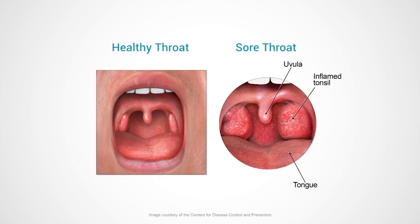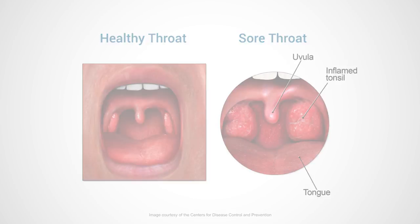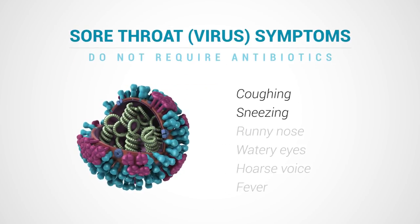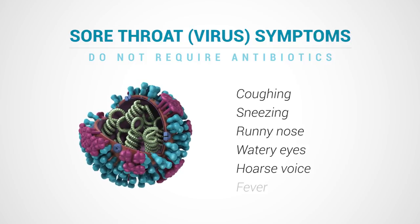How can you tell the difference between a sore throat due to a virus or a bacteria? Sore throats that are due to a virus and don't require antibiotics often cause cold-like symptoms — things like coughing and sneezing, a runny nose and watery eyes, a hoarse voice, and sometimes a fever.